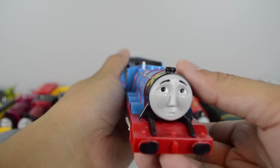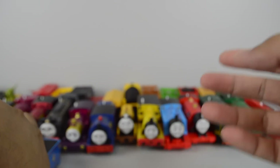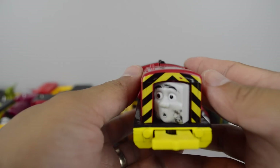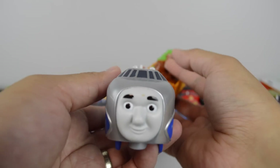Trackmaster Over the Indignity Gordon. Trackmaster Crash Repair Salty. Trackmaster Hugo.